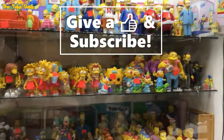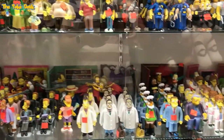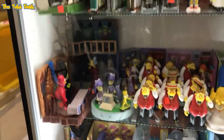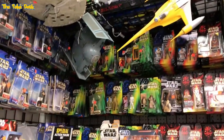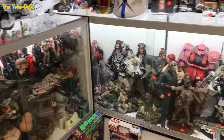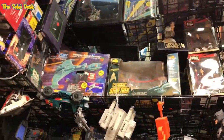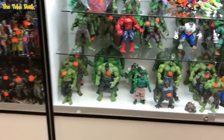Another display case had Simpsons — I'm panning through quickly so I don't get in the way of shoppers. I like that Homer there — the double Homer, that's pretty cool. Star Wars again with sealed product above and some loose spaceships, possibly Pirates of the Caribbean or Star Wars spaceships in bags.